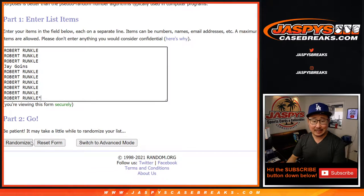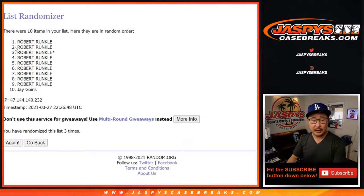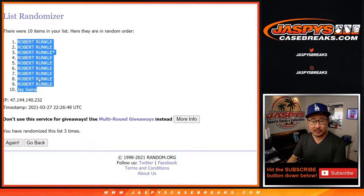Two and a one, three times: one, two, and three. We got Roberts down to Jay.